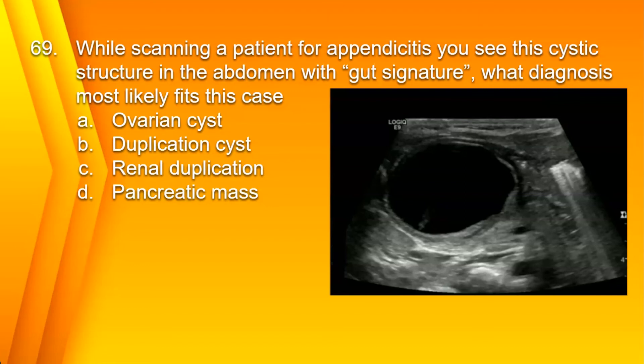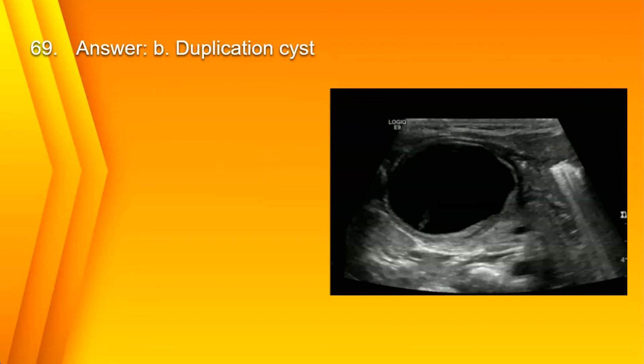Number 69. While scanning a patient for appendicitis, you see a cystic structure in the abdomen with gut signature. What diagnosis most likely fits this case? A. Ovarian cyst. B. Duplication cyst. C. Renal duplication. Or D. Pancreatic mass. The answer is B. Enteric duplication cyst.